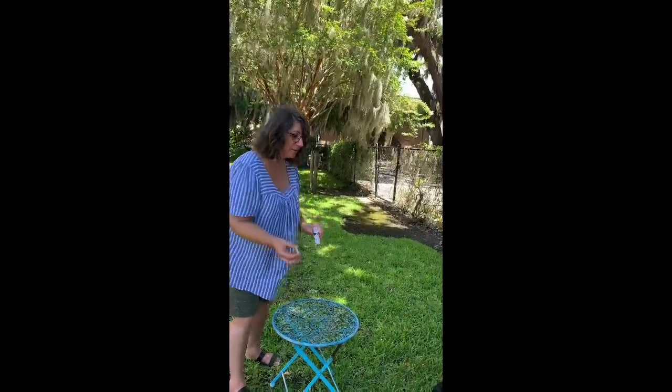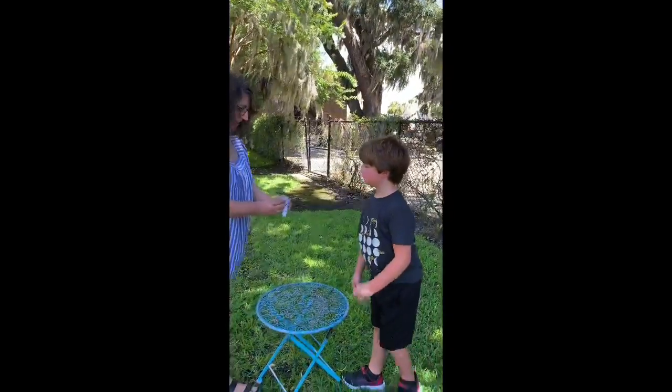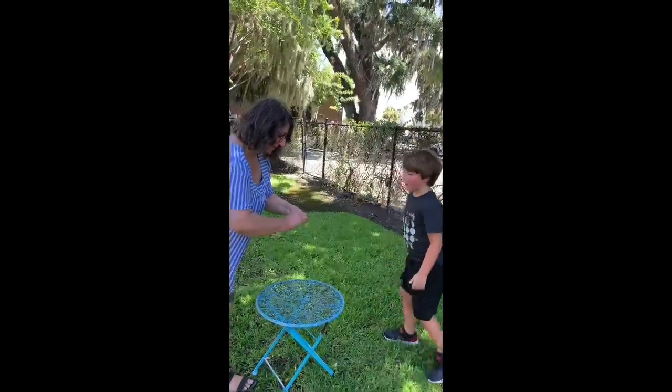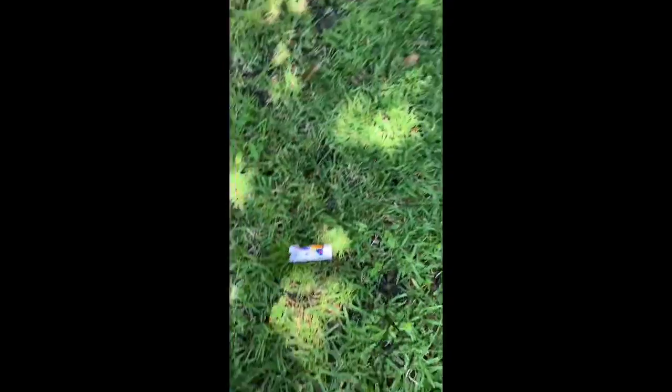Remember, this is an experiment. We don't always know what's going to happen. Are you ready? Drop it in. Woo! Okay, that was fast!